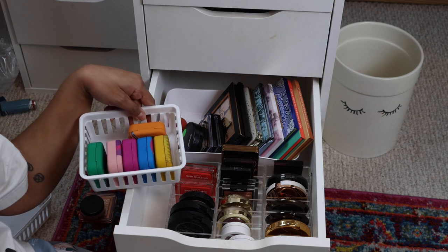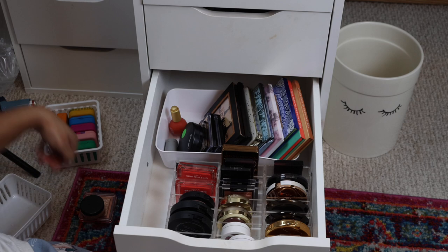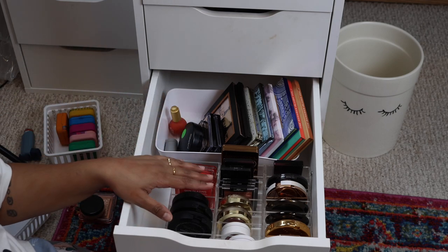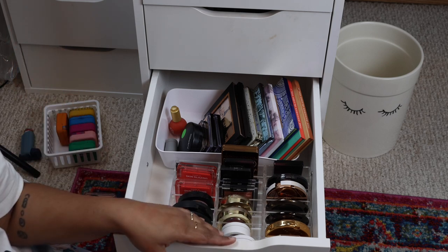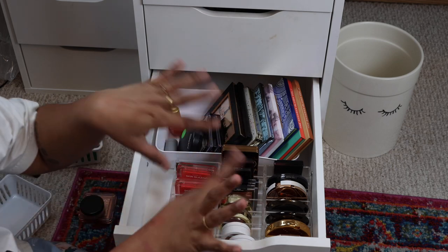Oh, can you guys see my inhaler? I did go to the doctor in case any of you were wondering - I have a hard time breathing sometimes and my asthma has been flaring up. So in case any of you were still concerned, there's your update. Anyway, that is it, guys! Thank you so much for watching my bronzer drawer declutter. I'll catch you in my next video soon - bye!